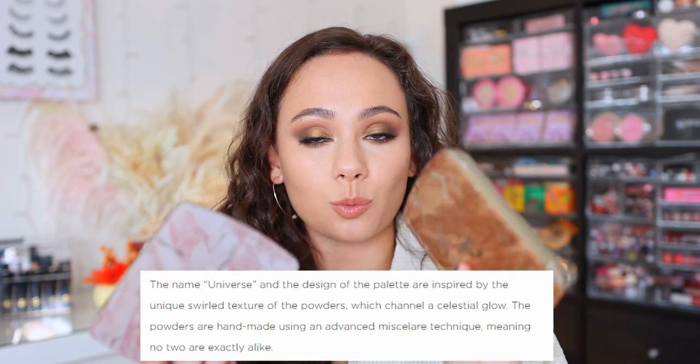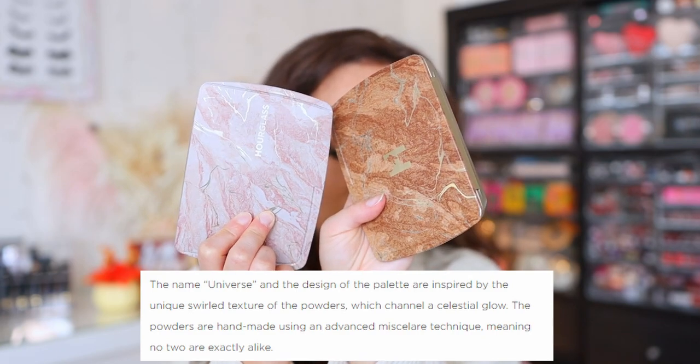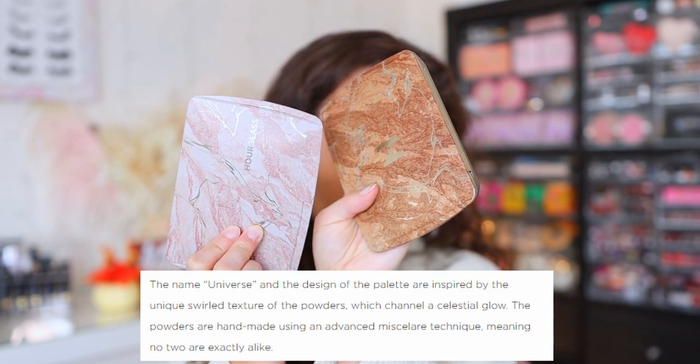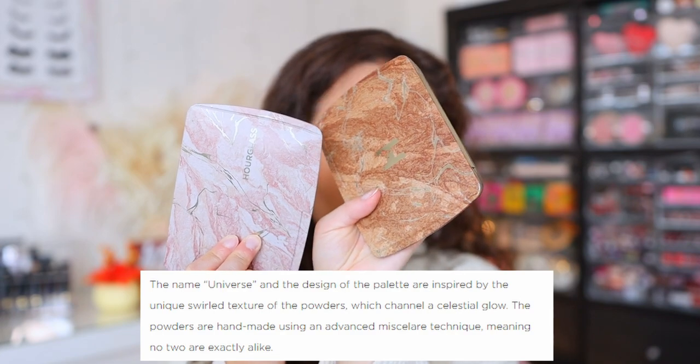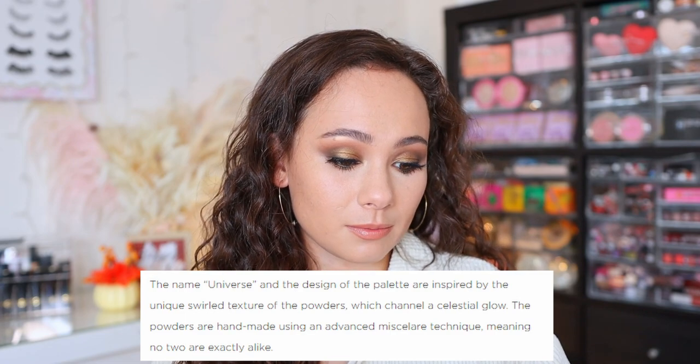I'm assuming these are limited edition because the website says they'll be available for the holiday season, which is starting right now in the makeup world. Both of these are going to be $80. These are called the Universe palettes. The name Universe and the design of the palette are inspired by the unique swirled texture of powders. The lighter one is going to channel a celestial glow, and for the deeper one, the swirl texture is handmade using an advanced technique meaning no two powders are exactly alike.